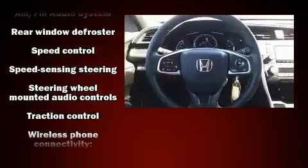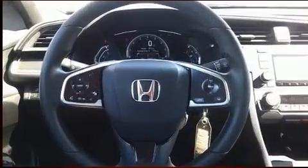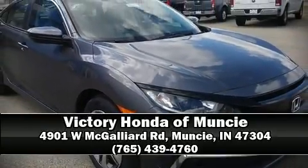You'll maintain precise command of the roadway. Our knowledgeable sales staff is available to answer any questions that you might have — we are here to help you.